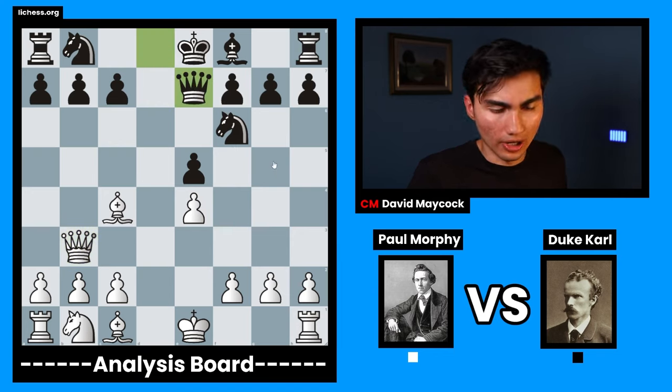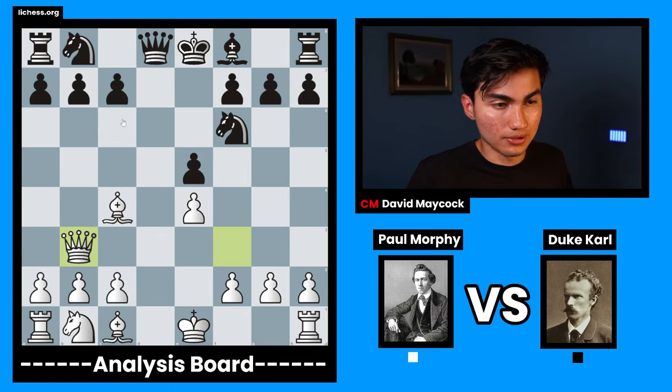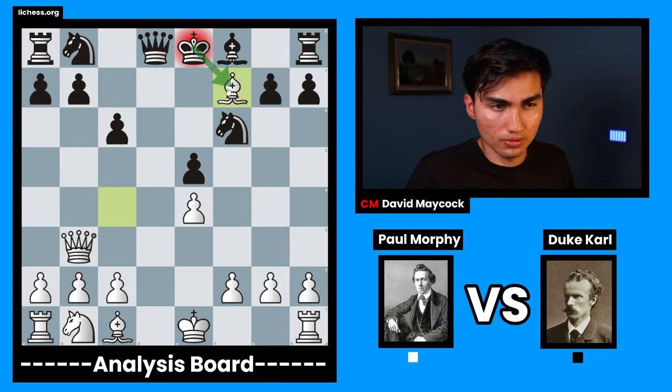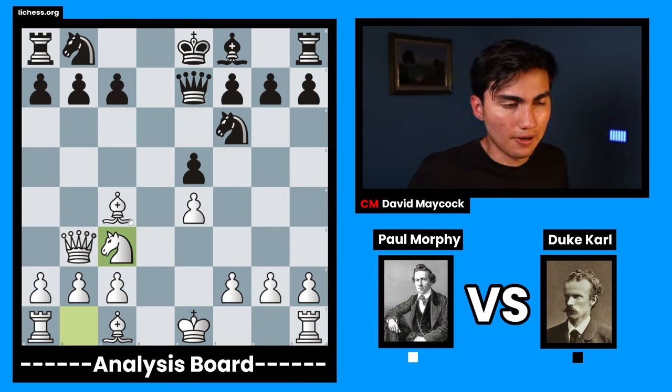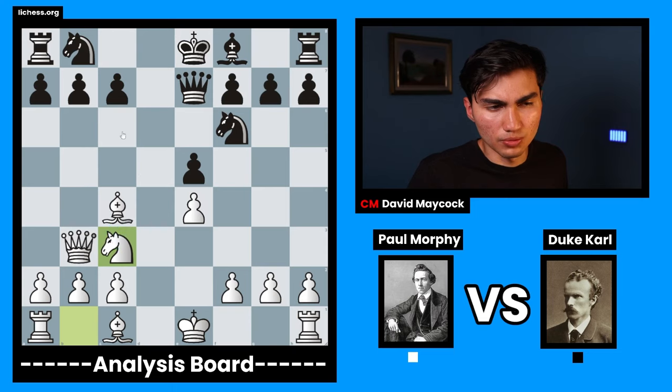Black said: I don't want to lose that pawn. For instance, if you play c6, you're losing that pawn — you can't take back. So queen e7 was played. And in this position, Paul Morphy developed the knight, which kind of wanted to jump to d5 and b5.